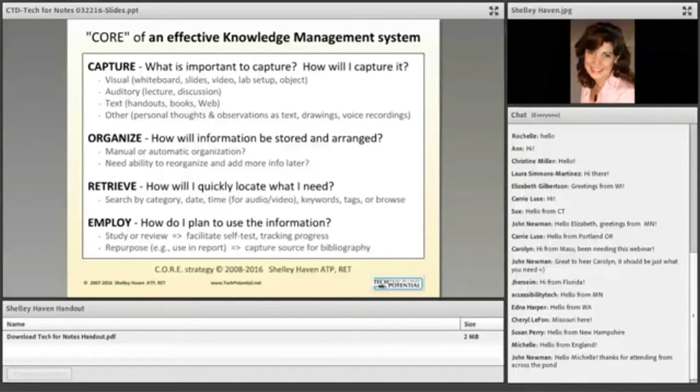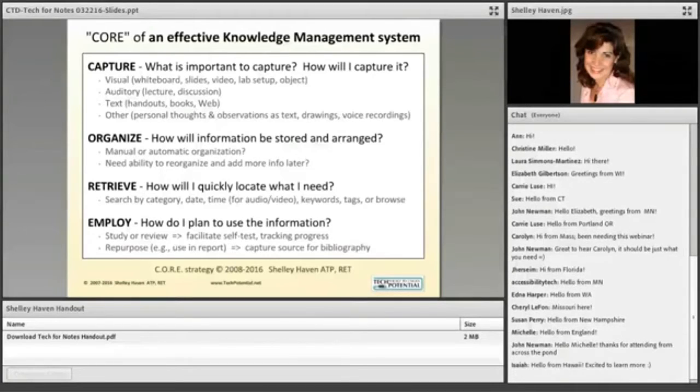This brings us to what I refer to as the core of an effective knowledge management system: capture, organize, retrieve, and employ. When thinking about capturing, consider what information is important to capture in a typical classroom — the student is bombarded with visual information, a lot of auditory information from lecture and discussion, text from handouts, books, the web, and what's on the front screen. You also have your own personal thoughts that you're converting into language to type or handwrite, plus drawings and voice recordings.